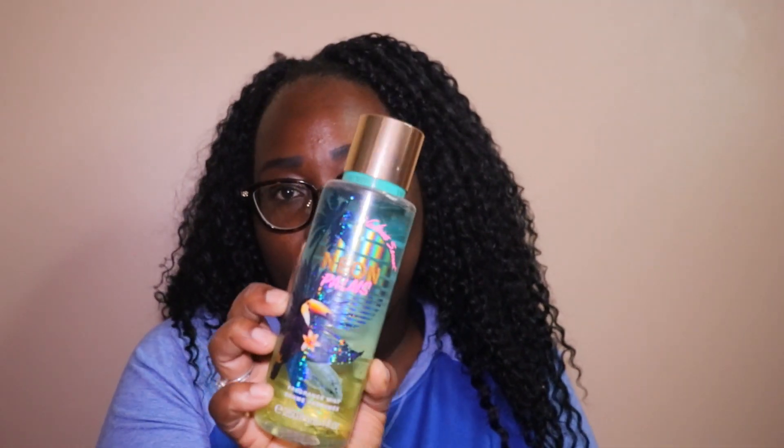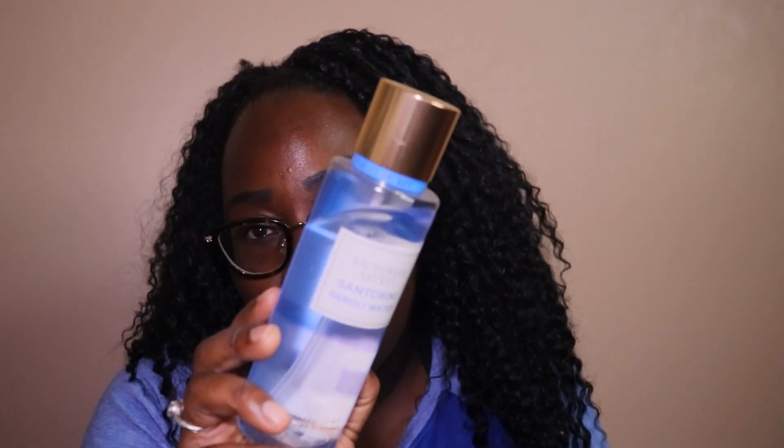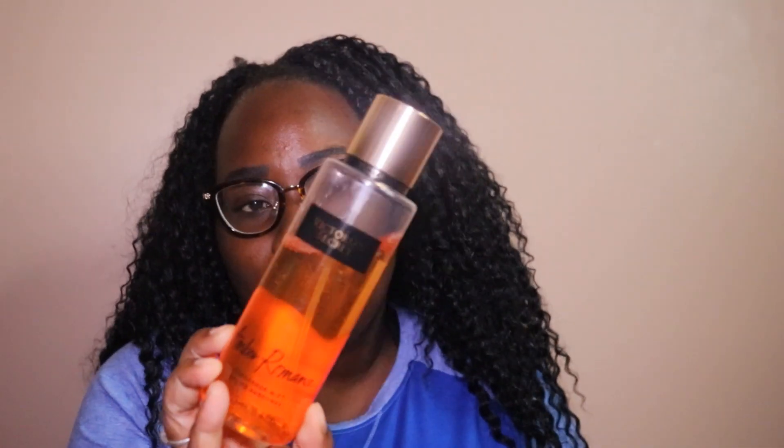This one is Neon Palms. This one is Electric Beach. This one is the Victoria's Secret Santorini Norelli Waters — I really love this one too. It's like a really fresh, clean scent, that's why I have two of them. And then I have another Amber Romance.